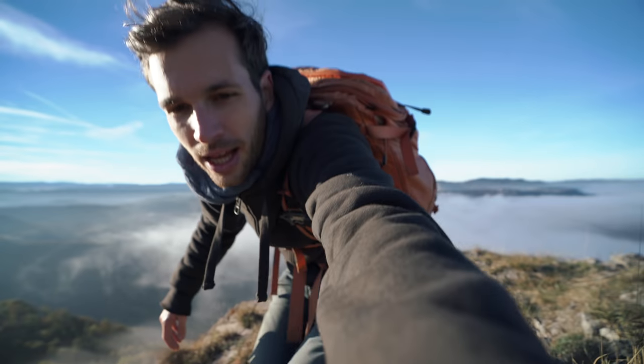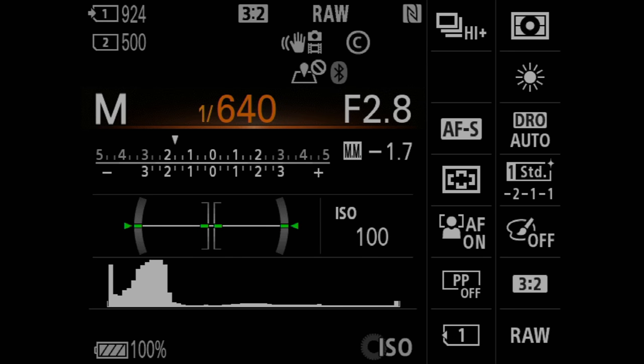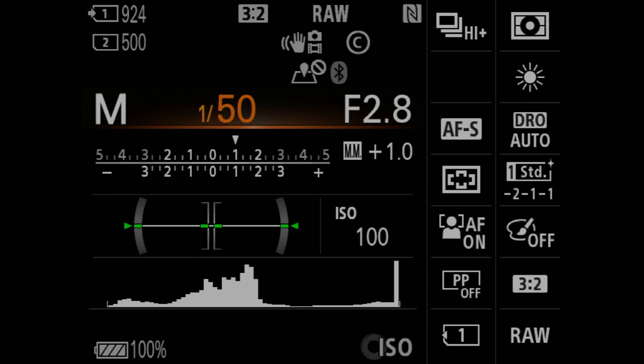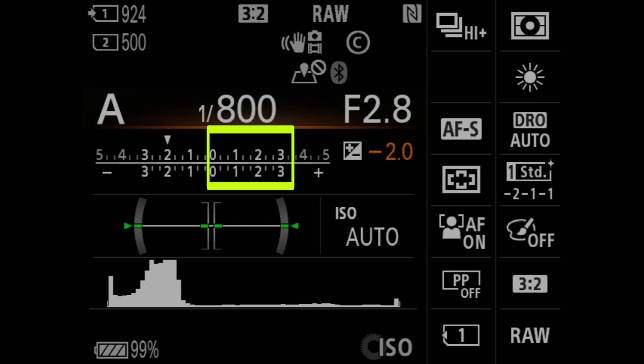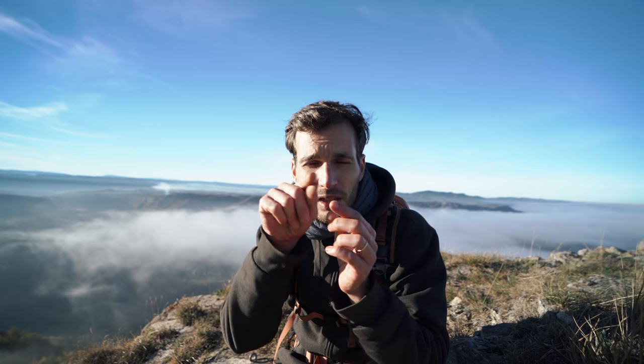Secret number four is actually the most important one: you need to understand how to read your light meter. The light meter is in your camera — it's a graduation that shows you a zero, then minus and plus. Whatever is on the left is negative, meaning underexposed. Whatever is on the right is overexposed, brighter. Zero is the perfect exposure. When you look at a scene before shooting, a little cursor moves left or right, and depending on your settings you adjust it to stay on zero — that's how you know you have perfect exposure. You just need to get used to looking at it, because most people rush and skip it.